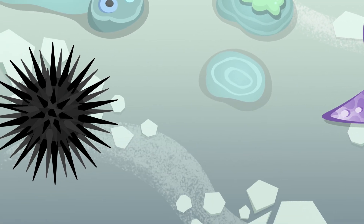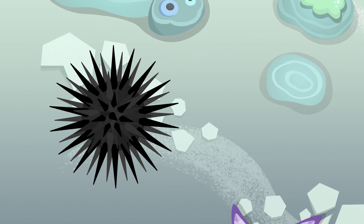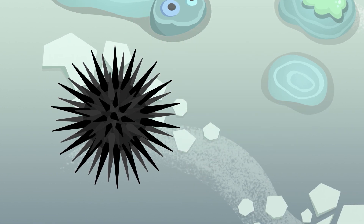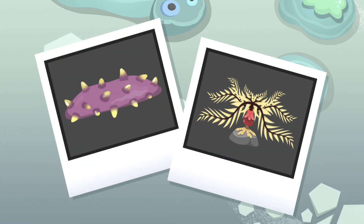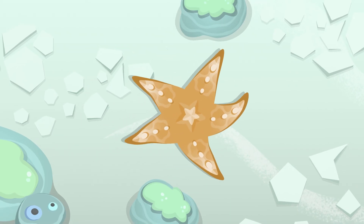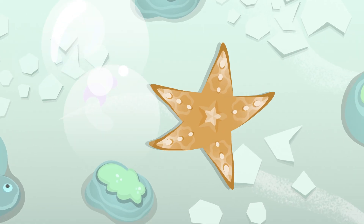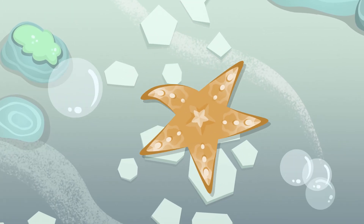The body of the sea urchin is covered with movable spines. Whoa! Did you see that? Look at those spines! Watch out for them or you'll get stung! Sea cucumbers and sea lilies are also in the Echinoderms group. These animals are so much fun! Did you know that when a starfish loses one of its legs, a new one will grow in its place?